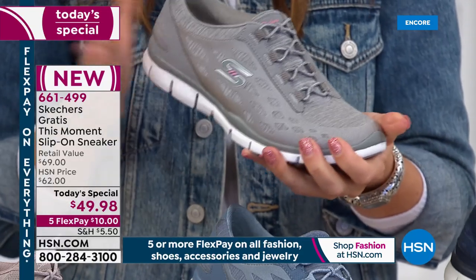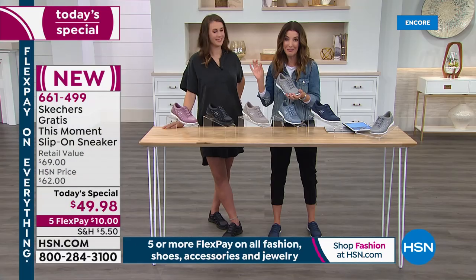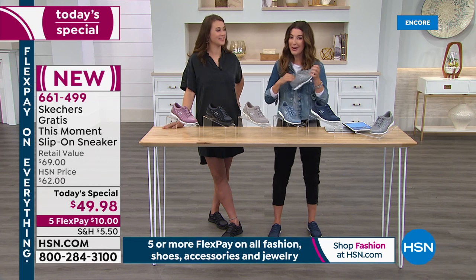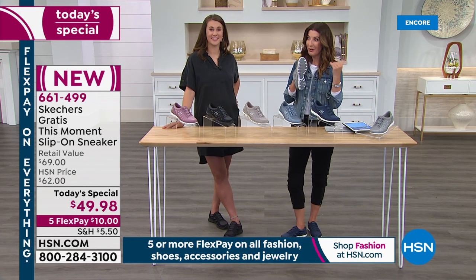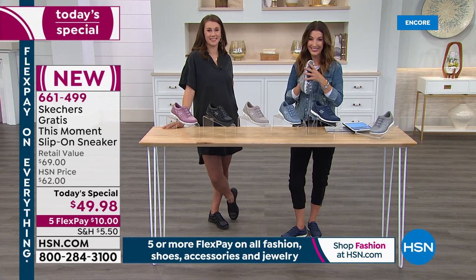Pick your color, pick your size — tonight you get first dibs on all the great sizes, from the medium to the wide widths. Let's check out all the fun ways to wear your Skechers. You can't really make a mistake. Take a look.